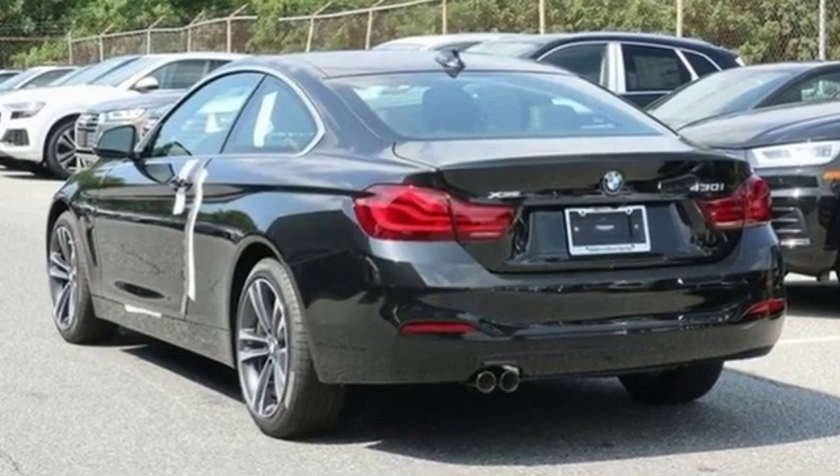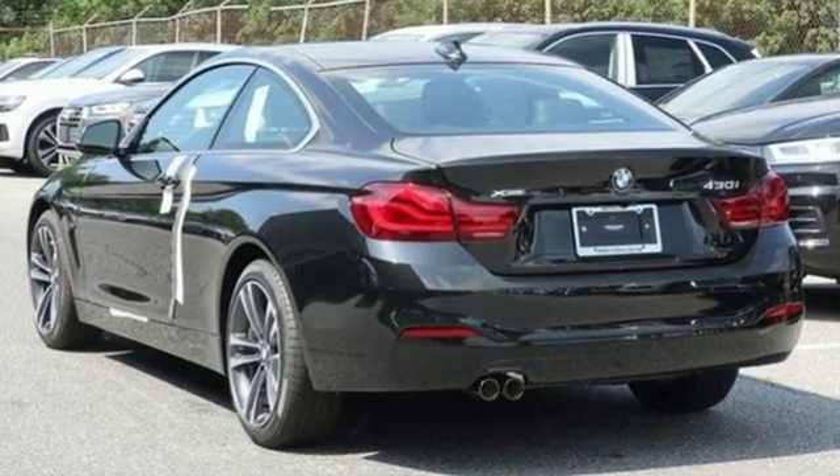For unbeatable performance and unmatched style, drive a BMW. Take it for a test drive today.